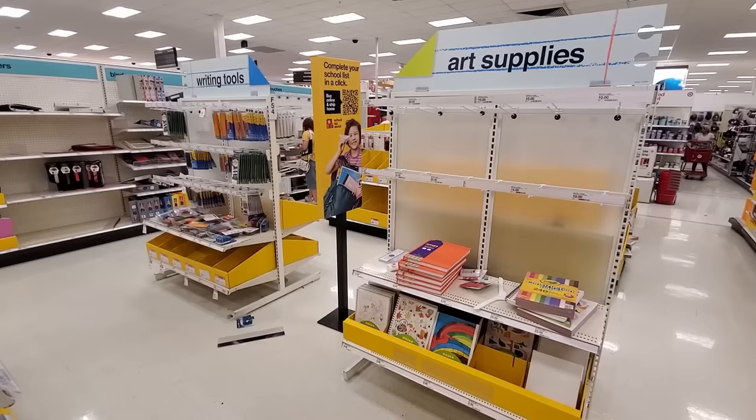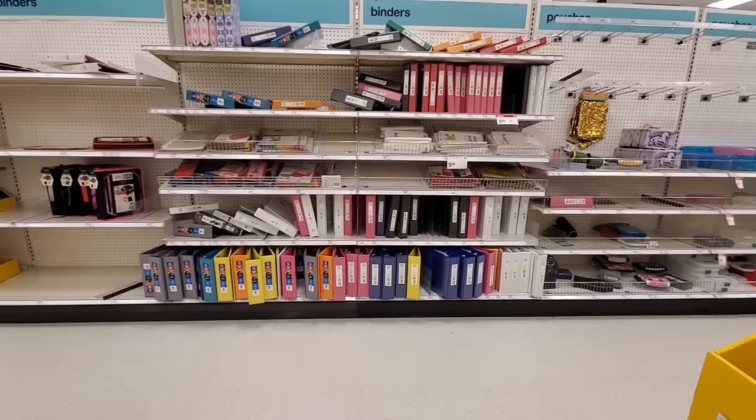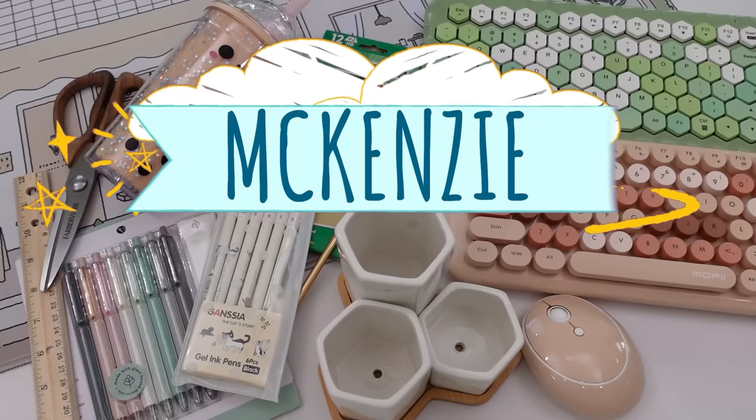Now, normally when we do back-to-school shopping, a majority of our supplies come from Target, but not this year. The options near us went extremely fast and there really wasn't a lot to choose from. So instead, we ended up ordering a lot of these things from Amazon, and I will have everything linked in my Amazon store if you guys want to check them out.